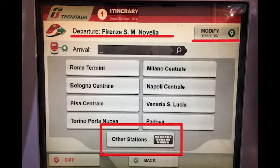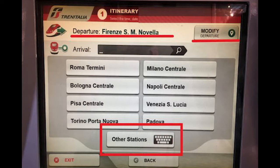The ticket machines have a touchscreen with English language facility. The Florence train station has a left luggage office if you need to leave your bags — it's located on platform 16. The station does not currently have free Wi-Fi.